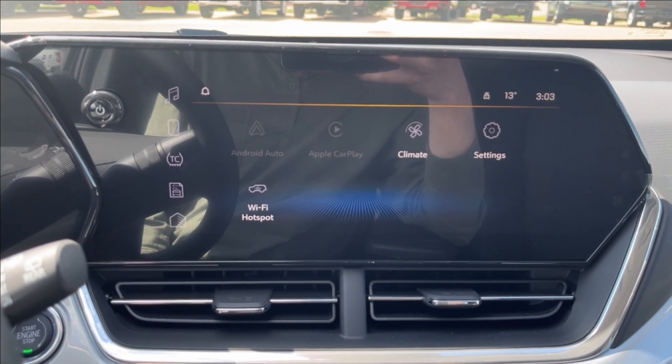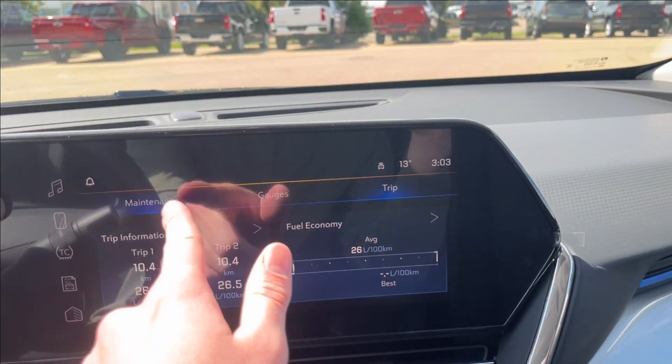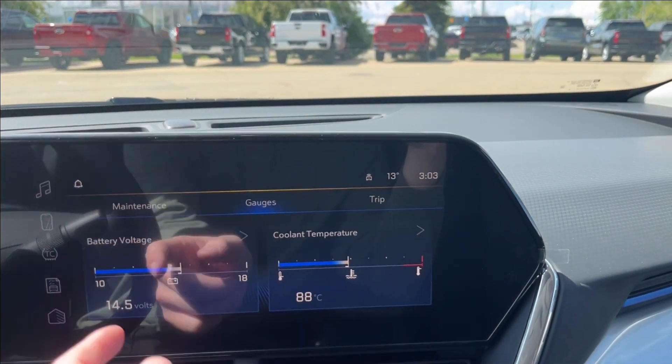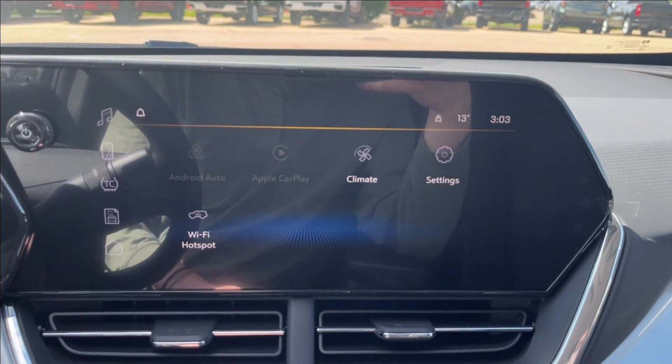Here on to the infotainment system — Apple CarPlay and Android Auto with built-in Wi-Fi hotspot. You can also access your maintenance as well as your vehicle gauges and coolants, as well as your traction control and electronic stability. And then you'll have your audio and phone connectivity as well.